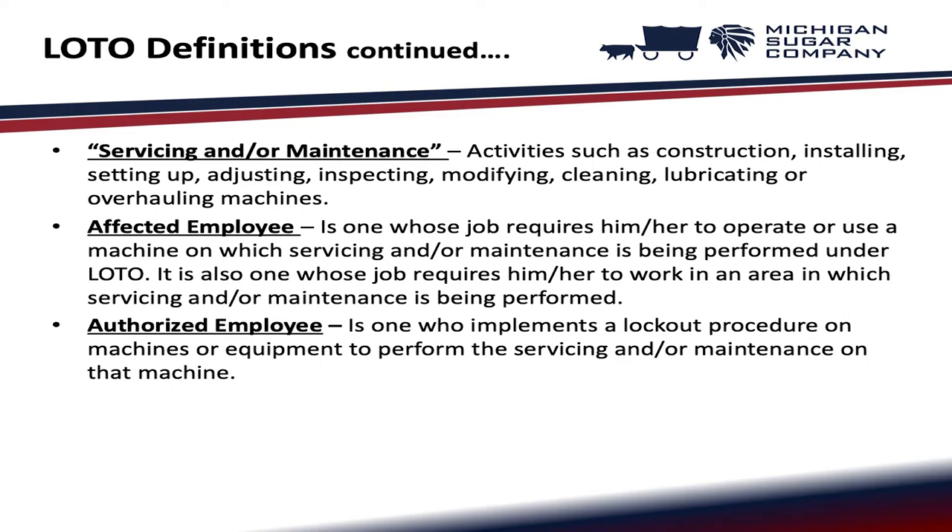Affected employee: one whose job requires him or her to operate or use a machine on which servicing and/or maintenance is being performed under lockout tagout, or one whose job requires him or her to work in an area in which servicing and/or maintenance is being performed. Authorized employee: one who implements a lockout procedure on machines or equipment to perform the servicing and/or maintenance on that machine.